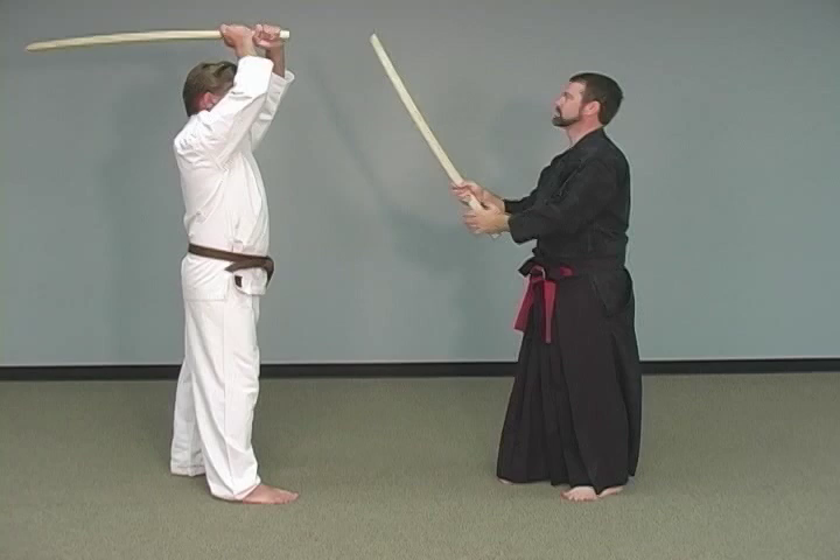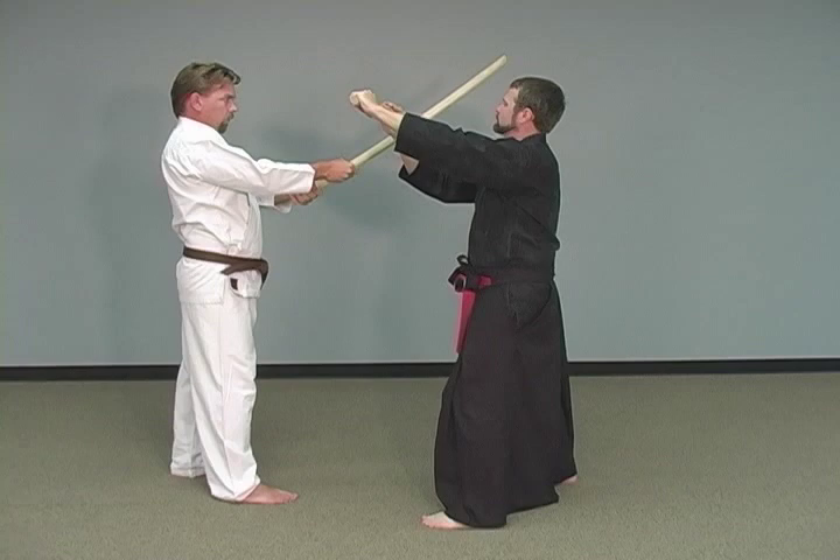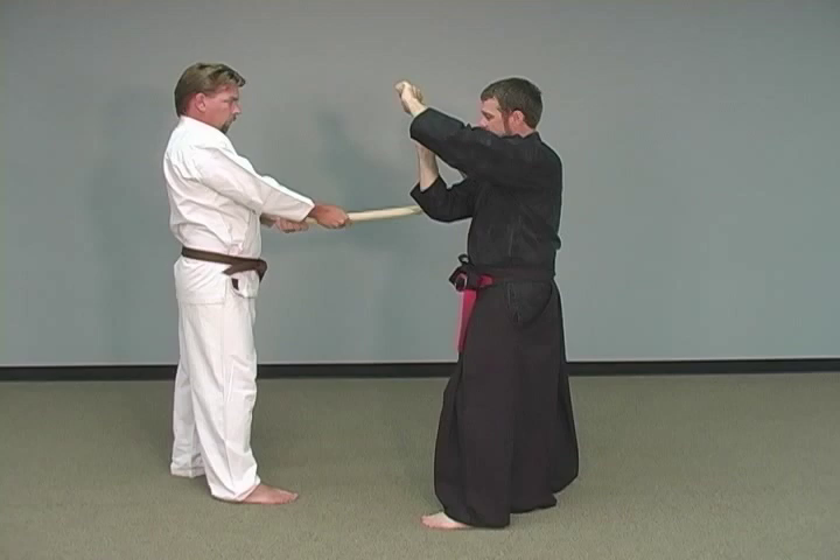I want you to come down slowly, all the way down to the point, real slow. As he's coming in, all I want to do is deflect that. See how my sword actually gives away? It gives away so that it doesn't actually make hard contact, but it pushes it away so that it's not hitting me.